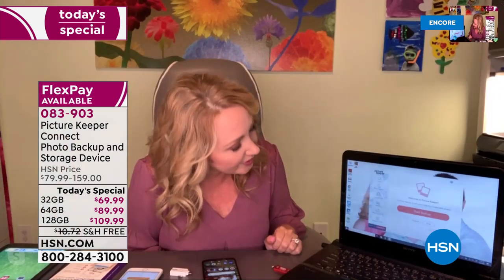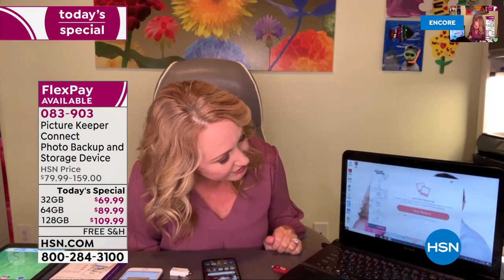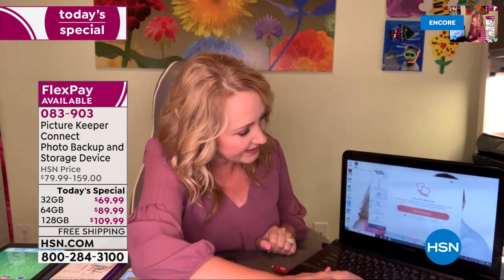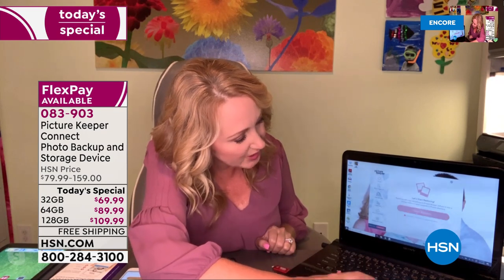Let me show you — you put your Picture Keeper into your USB port on your computer and you see a window. At the bottom it says 'launch Picture Keeper' — you double-click that and it starts a simple interface. You don't load anything on your computer; the software is on the Picture Keeper itself. So as soon as you put it in, you can start using it. I'll do 'start restore' — and now all the pictures from my Picture Keeper are going onto my computer. It's really easy to know you have that safe, secure backup copy.